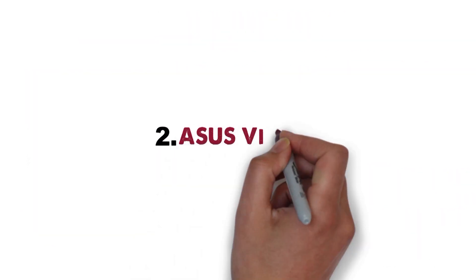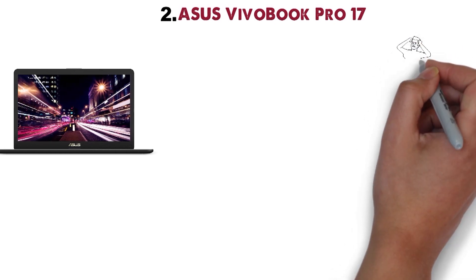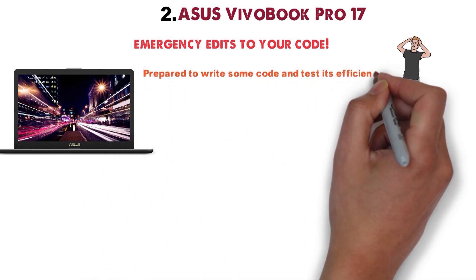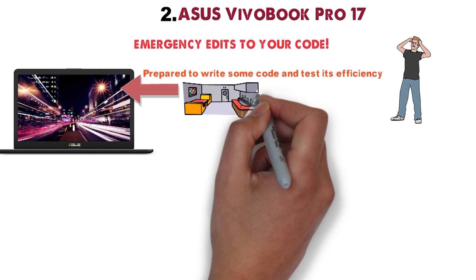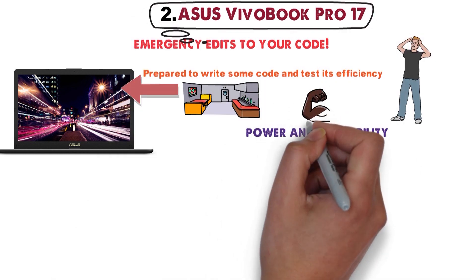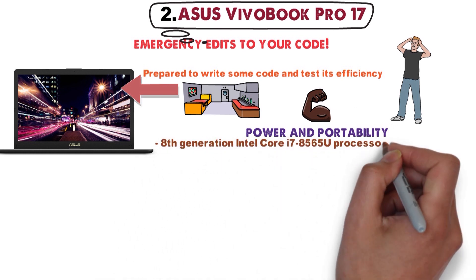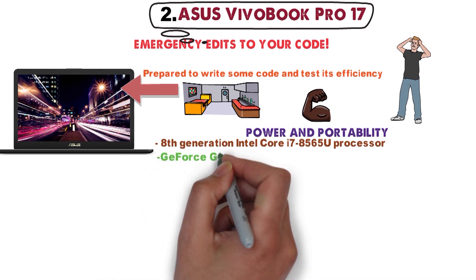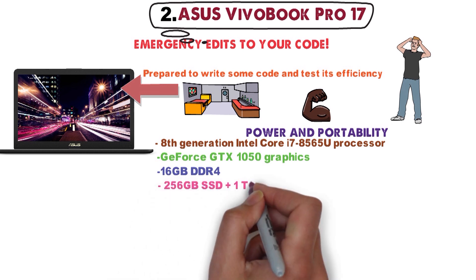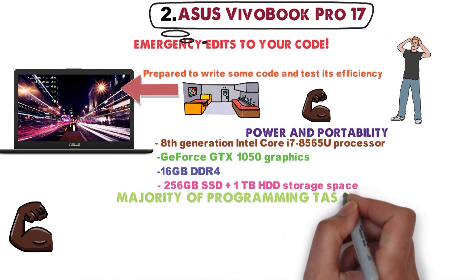At number 2 we have the Asus Vivobook Pro 17. You never know when inspiration strikes, or when you need to make some emergency edits to your code. This is why a programmer must always be prepared to write some code and test its efficiency, regardless of their location. The Asus Vivobook Pro 17 has the power and portability you need for such a mission, with the latest 8th generation Intel Core i7-8565U processor, GeForce GTX 1050 graphics, 16GB DDR4, and 256GB SSD plus 1TB HDD storage space. The laptop packs enough power to perform the majority of programming tasks.